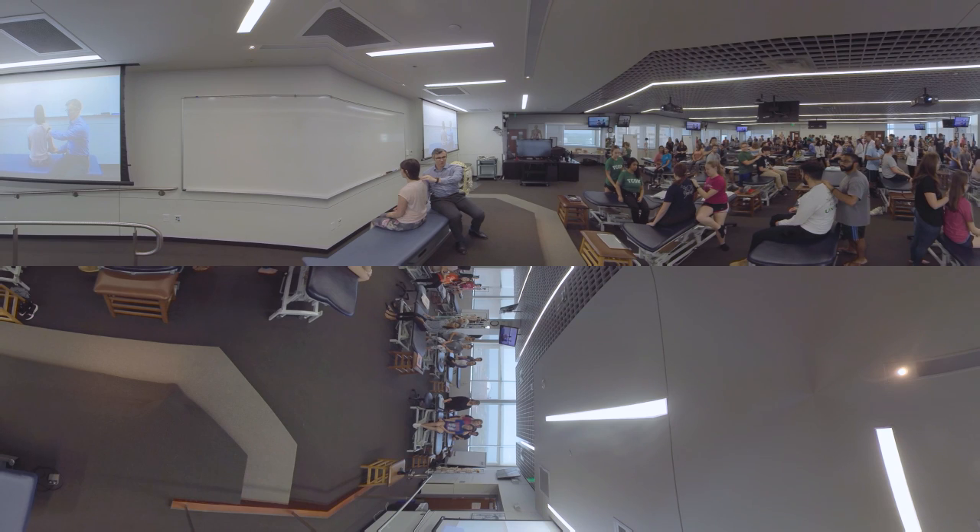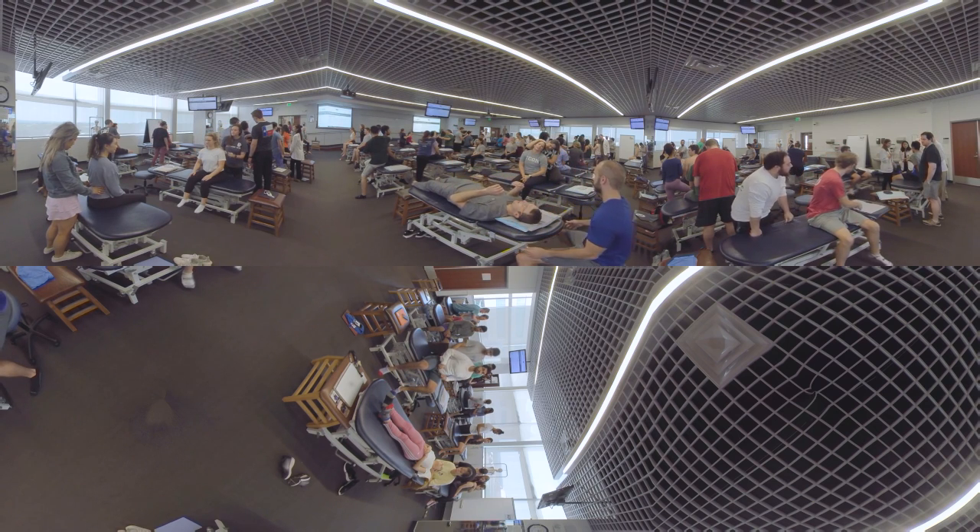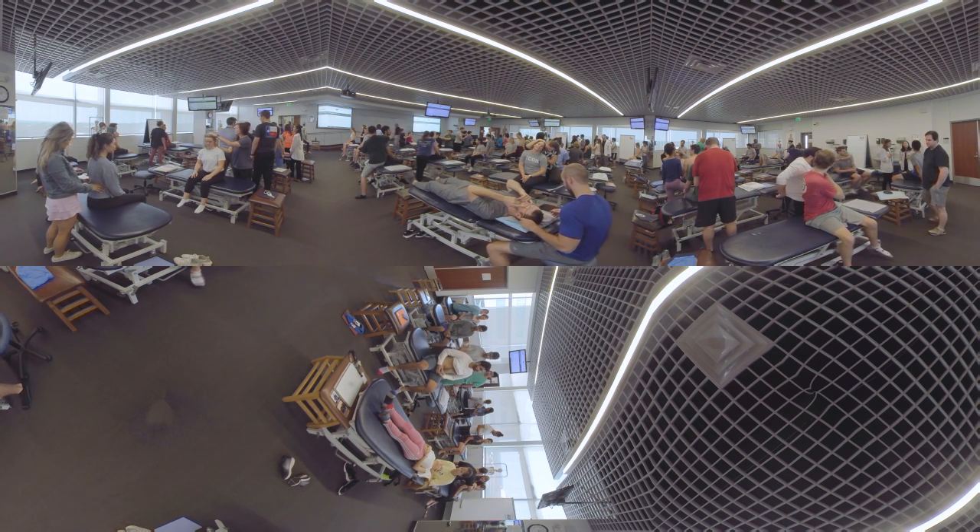In the Osteopathic Manipulative Treatment Lab, students gain experiential learning from our faculty through different osteopathic techniques and procedures. These treatment techniques establish a foundation for our students to become physicians.